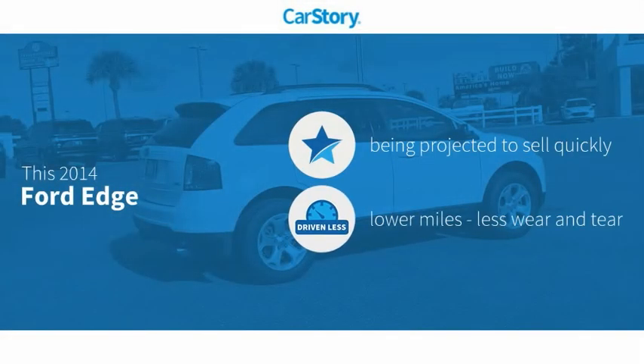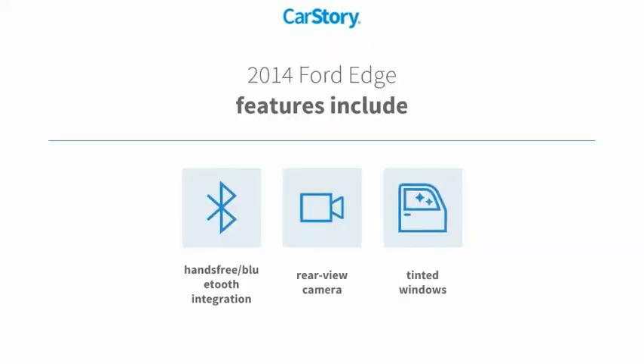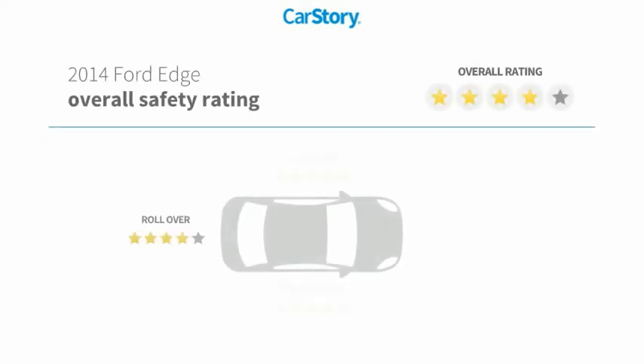Car Story research indicates this vehicle has low miles. Features also include rear-view camera, tinted glass, and hands-free Bluetooth integration.